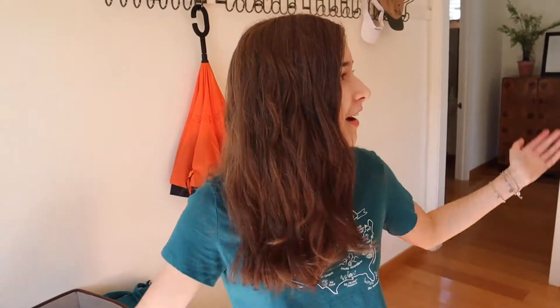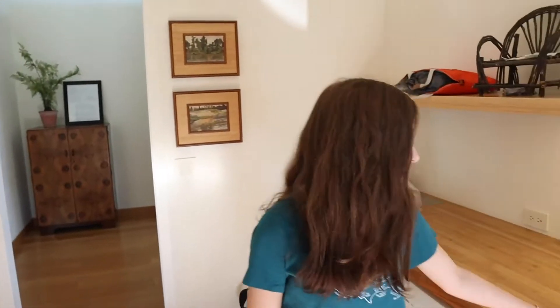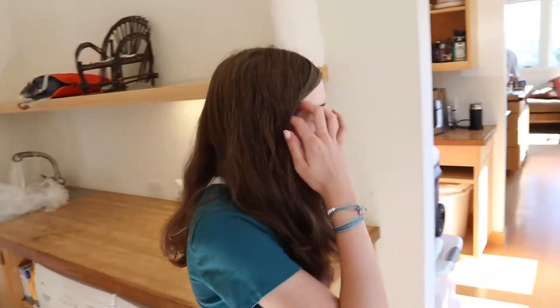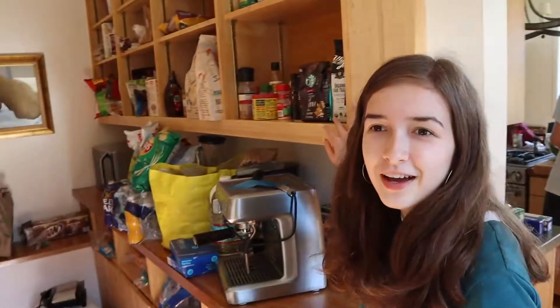Hey guys, come on in! My name is Anna and today I am going to be showing you this awesome mountain house that me, my family, and my friend's family are staying in for about four days. It's in Nantahala, North Carolina. Here's the tour! As you walk in, there's a super nice entryway — I just love the wood and the white. We have this awesome bench, and of course the pantry.